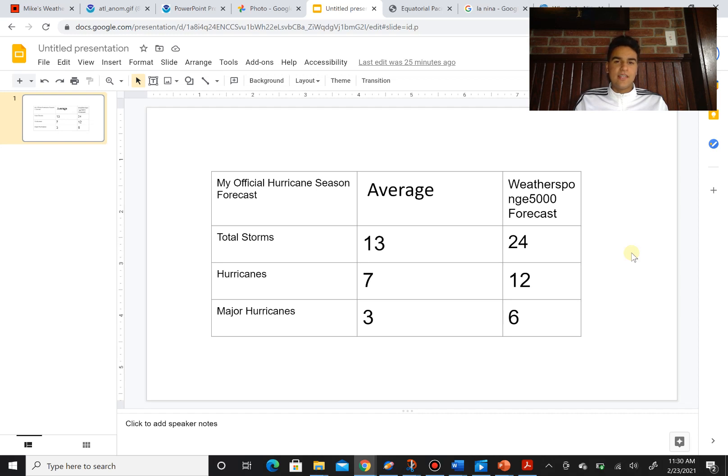I want you guys to keep in mind that just because the hurricane season might not be as active as 2020, all it takes is one hurricane to completely destroy an entire community and unfortunately take lives. So whether it's record-breaking, above average, average, or below average, you guys need to stay aware and do not let your guard down just because the hurricane season won't match your expectations.